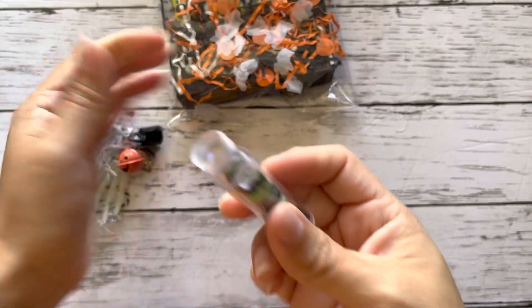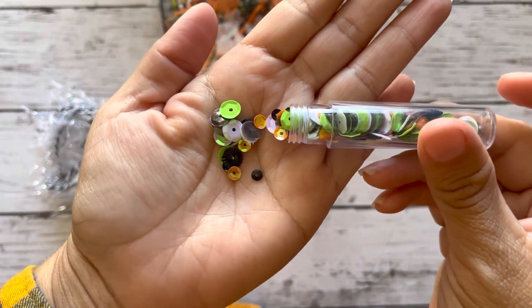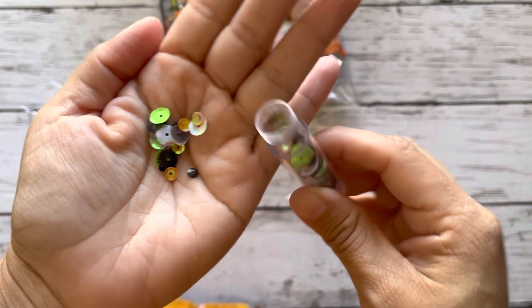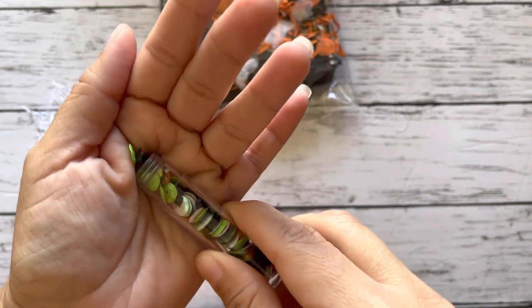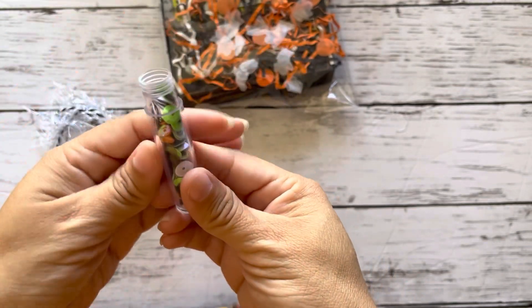Let's go ahead and open this up. Look, I love that green. That is like the perfect Halloween green. You have to let me know where you bought that green. It's perfect.